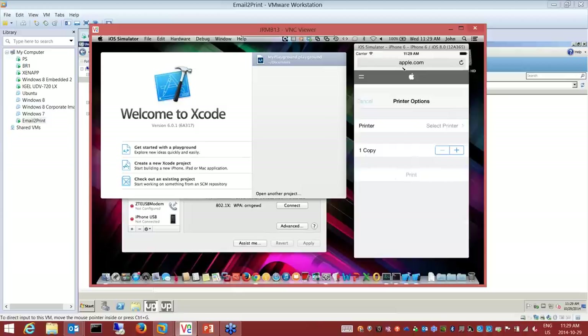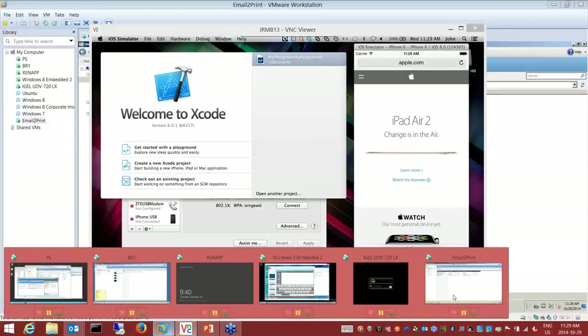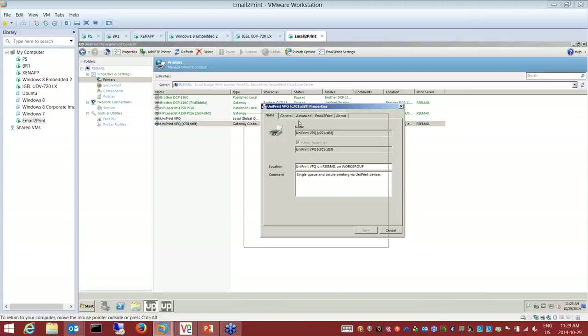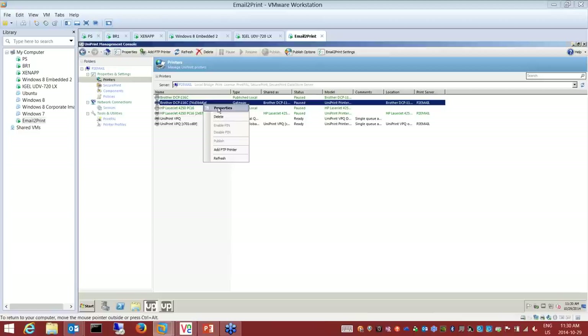Now let's talk about email to print. I have a guest walking into the company who wants to send a print job to a printer. I'll start with the VPQ — a neat feature for email to print. I can print to a virtual print queue, like I showed you in the first part of the demo, or if I want, I can send it directly to a printer.